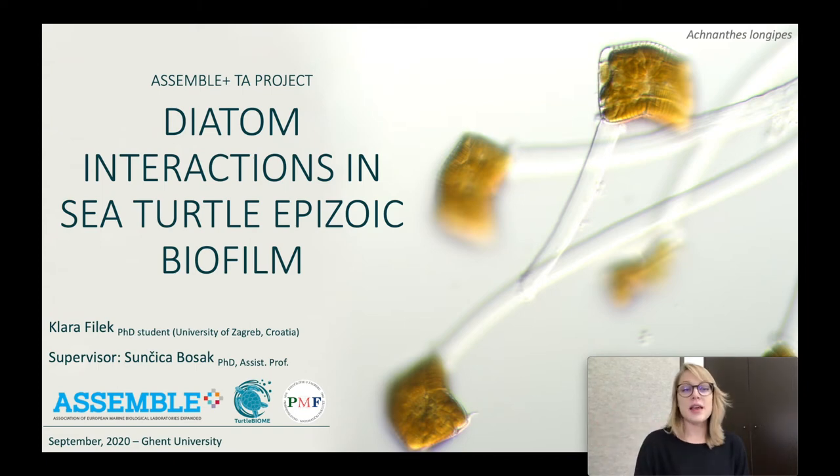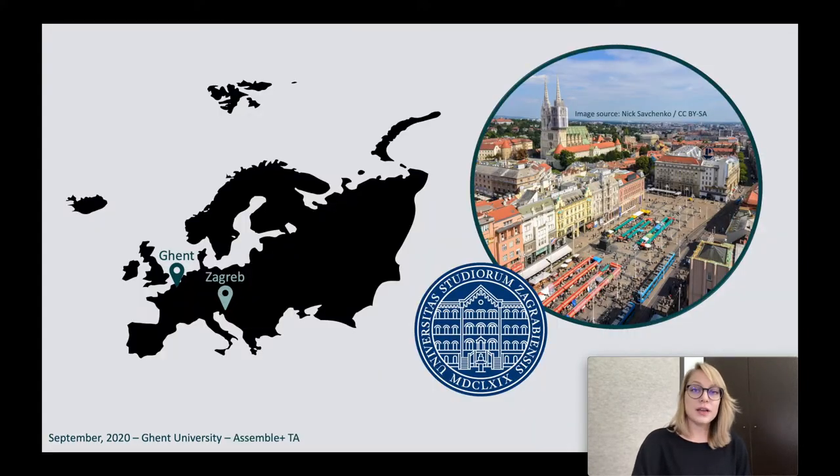Hi, this is a presentation on the Assemble Plus Transnational Access Project: Diatom Interactions in Sea Turtle Epibiosis Biofilm. My name is Klara Filek and I come from Zagreb, the capital of Croatia, near the Adriatic Sea and right across from Italy. I'm a PhD student at the University of Zagreb, and the Assemble Plus program enabled me to visit Ghent to do some of my PhD research here. This is an invaluable experience for me, especially in this field.